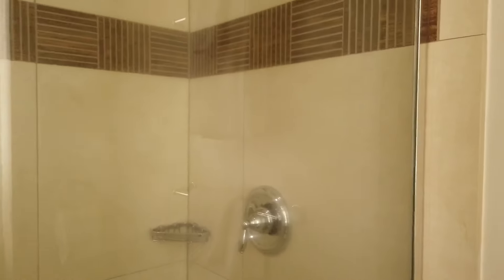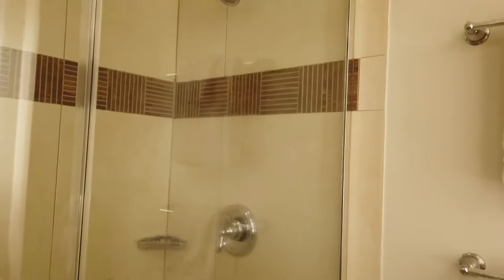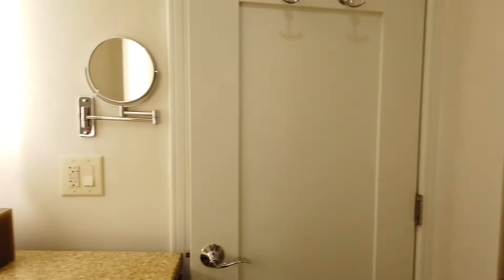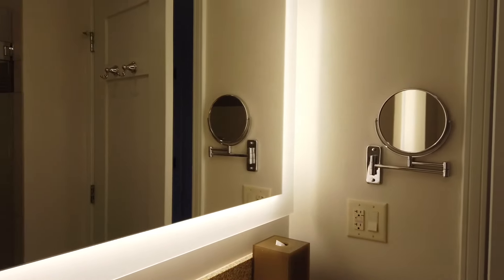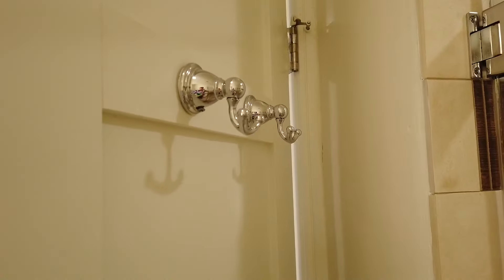It is so small that in order to get into the walk-in shower and close the door, you have to walk all the way into the bathroom and close the bathroom door first, and then you can get into the shower. It does have a single vanity sink — you're only going to have one person in this bathroom at a time, there's really not enough room for two. On the back of the door you have a couple of towel hooks.